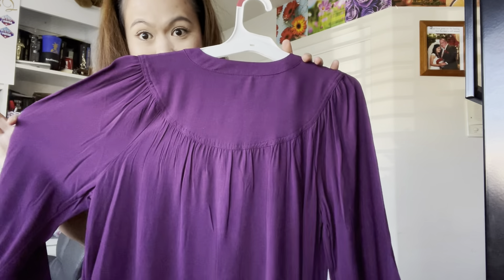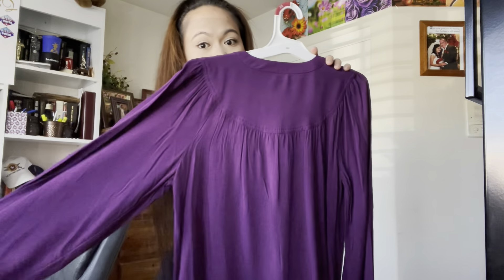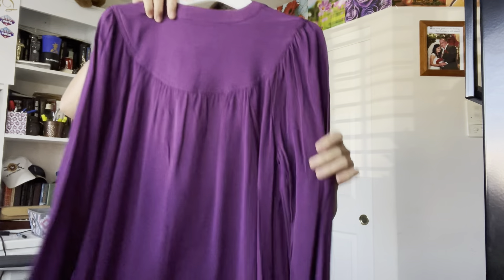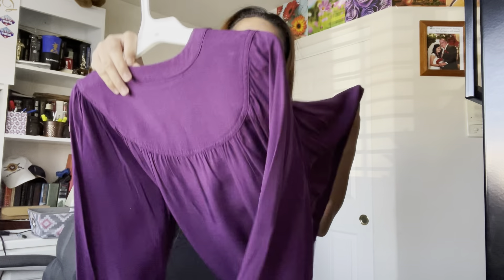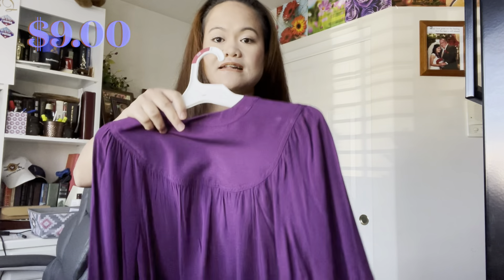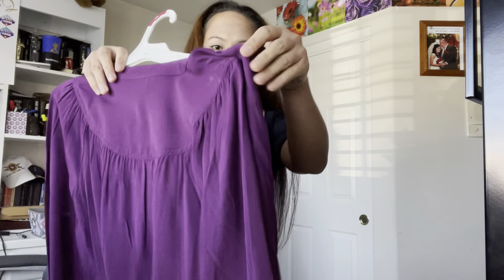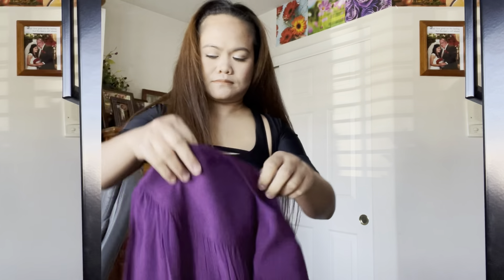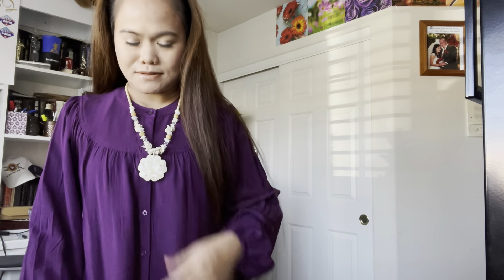This is our next item. The size of this one is extra small — long sleeve. I got this on clearance as well. Originally $20, I got this for $9. Let's try this on. It's a button in front. That's what I like — it goes in here.